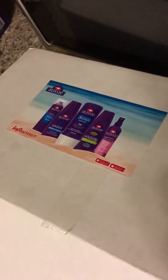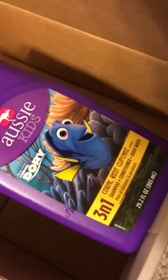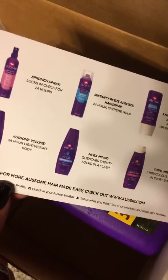So this is what the box looked like when I got it. And then you open it up and of course it has one of the cards in it — it just basically has Aussie, Influenster, and the social media. And then it has the six different products that different people would get, and of course the www.aussie.com.